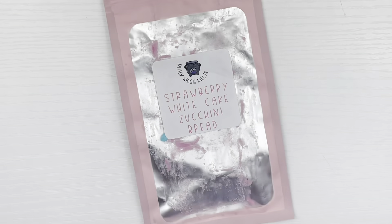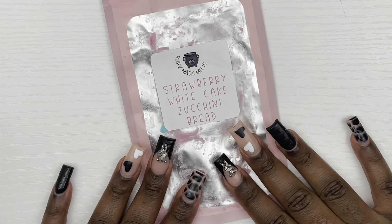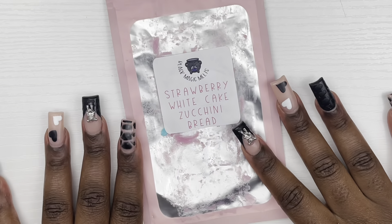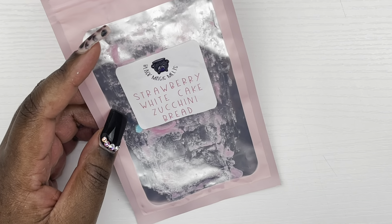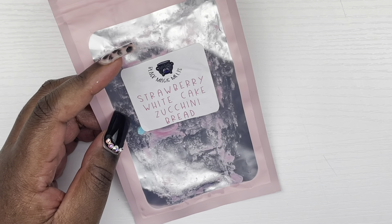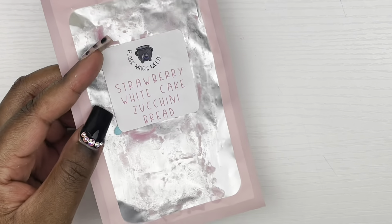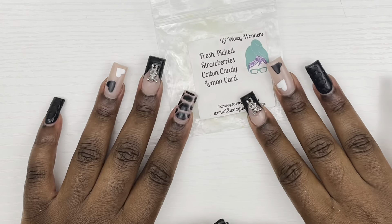Next we have from Black Magic Melts, Strawberry White Cake Zucchini Bread. Black Magic Melts is slowly becoming one of my faves. This scent was absolutely amazing — I'm melting the rest of this in my room right now. You definitely get the strawberry and the bread note, and just the sweetness from white cake. It's just perfect. I would definitely pick this up if they restock.